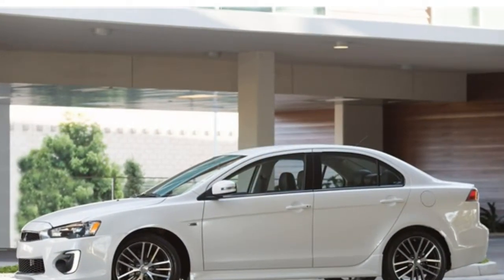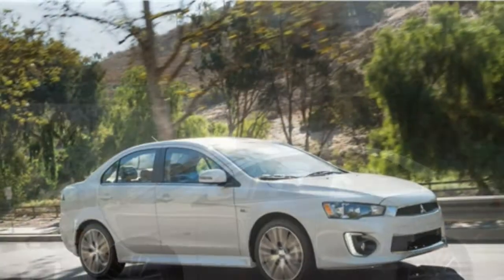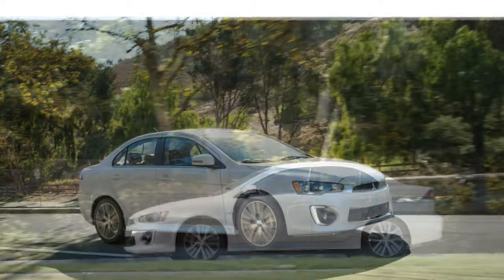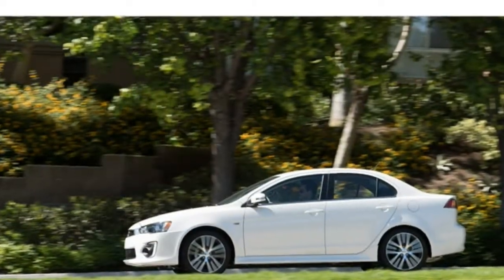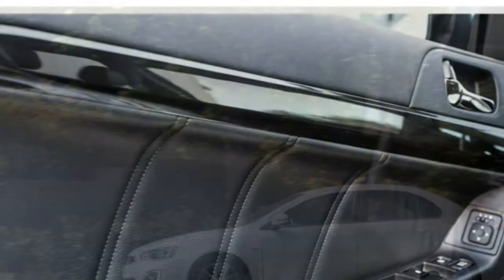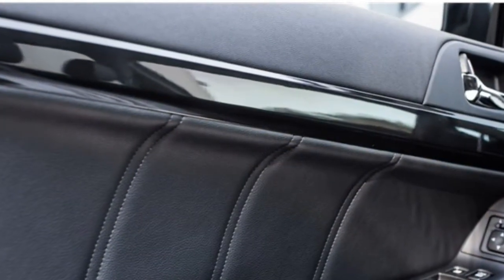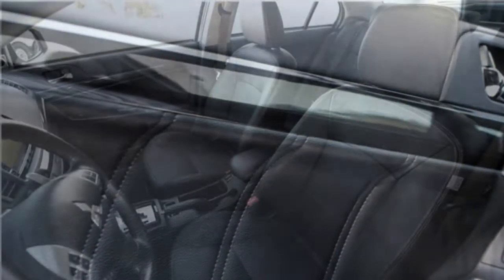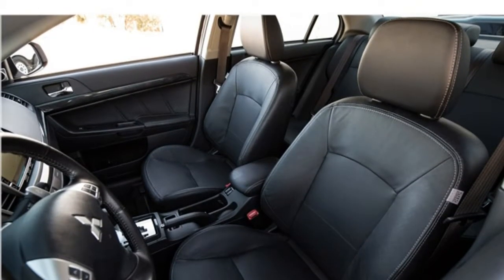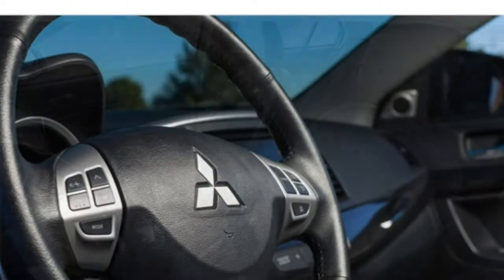There are seats for five on standard cloth upholstery in the 2017 Lancer. You get leather upholstery and heated front seats in high trims. The front seats are comfortable and provide plenty of support. If you're particularly tall, however, you may find that the cushion doesn't provide enough support for your thighs. The steering wheel can tilt, but not telescope, so it might be hard to get into a comfortable driving position.